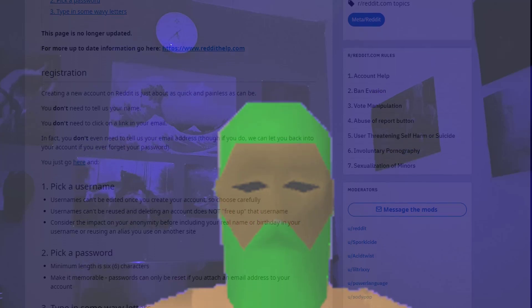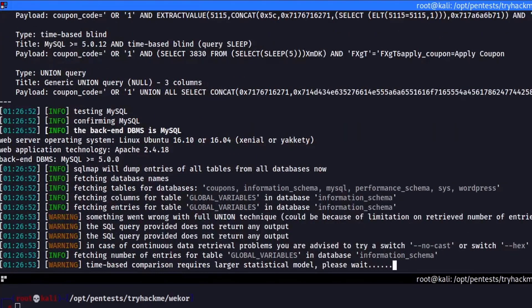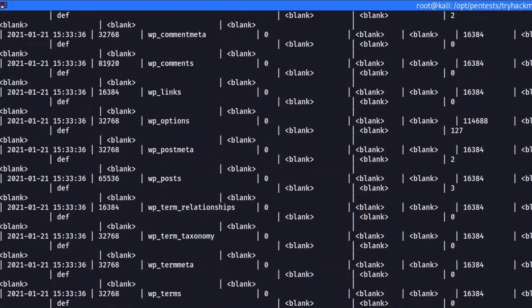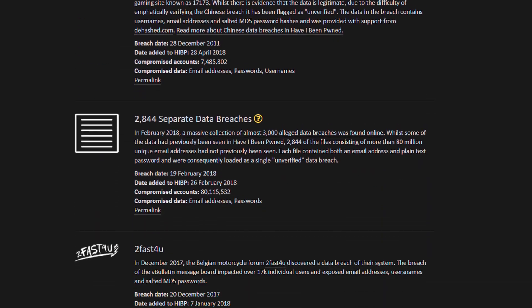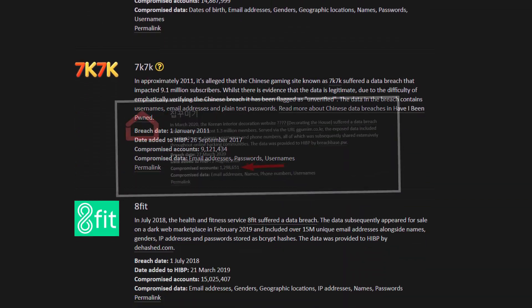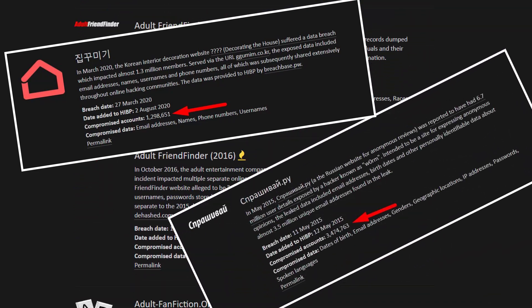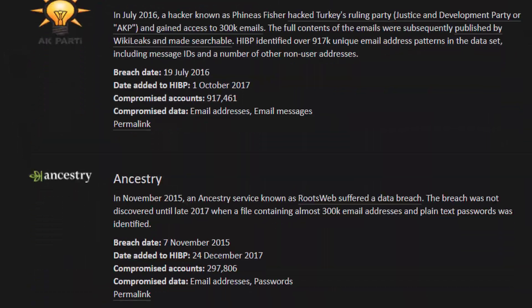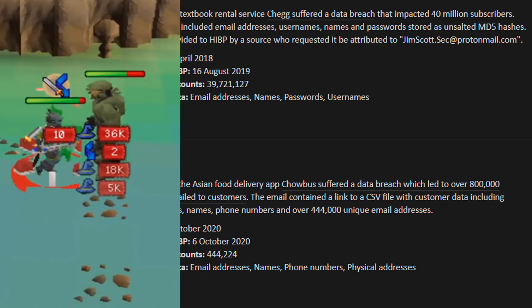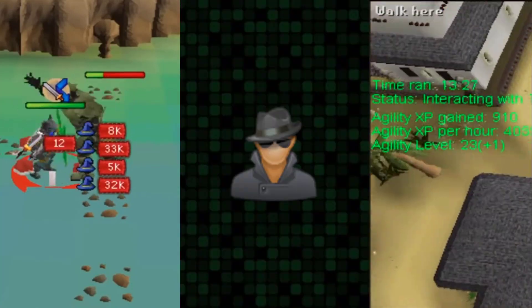The real problem is many websites have dodgy security. Every other day, ones are getting hacked and their database, potentially containing your login information, dumped. Here's a list that keeps track of basically all dumped databases that go public on the web. As of today, it contains over 500 breached websites. Just opening the most recent two, one exposed 1.3 million users, and the other exposed 3.4 million. That should give you an idea of how insane these numbers are.